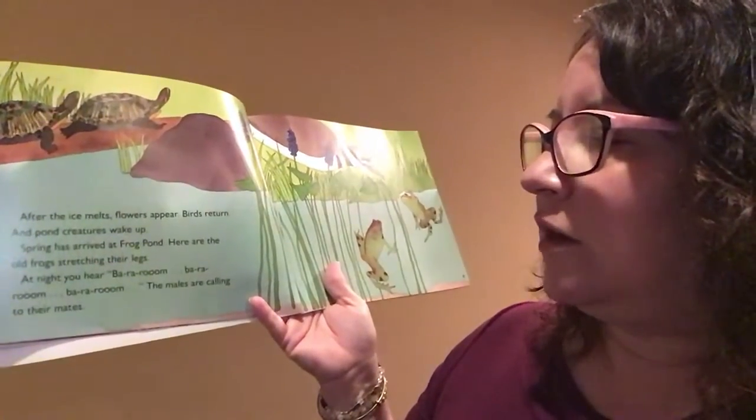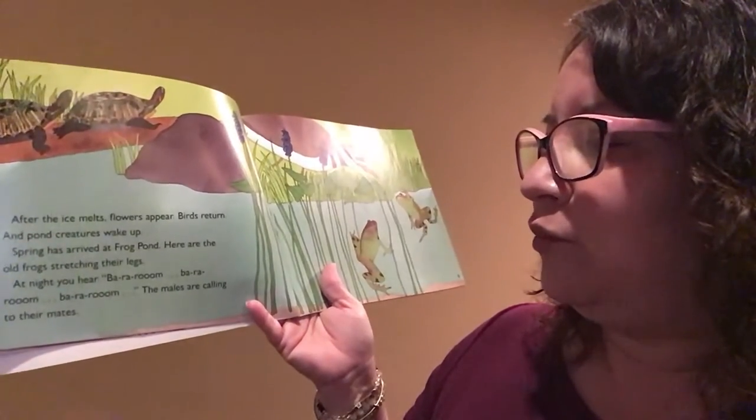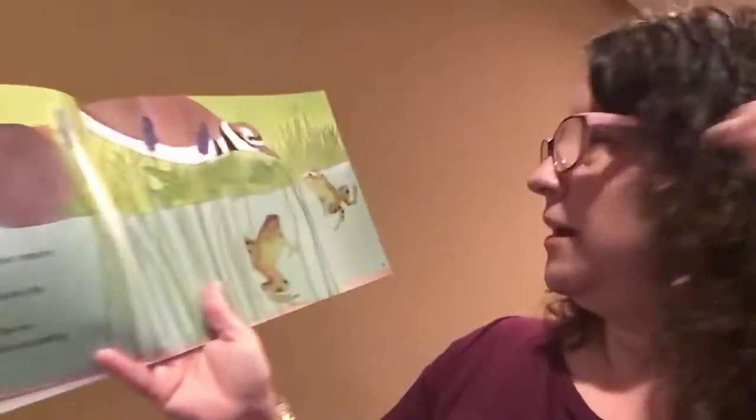Here are the old frogs stretching their legs. At night you hear ba-rooom, ba-rooom, ba-rooom. The males are calling to their mates.